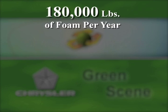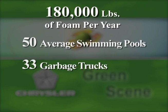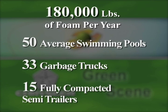We estimate right now that we're recovering about 180,000 pounds of foam per year that would otherwise be shipped to the landfill. Think about it this way — it's 50 average swimming pools full of foam, it's 33 garbage trucks full of foam, or 15 fully compacted semi-trailers full of foam. And that's foam that would have been slated to go to landfill.